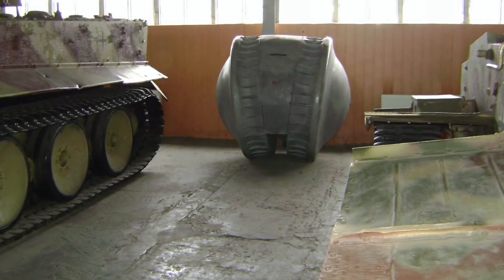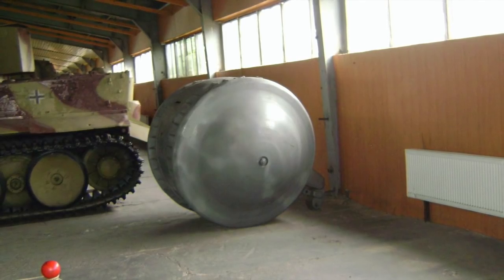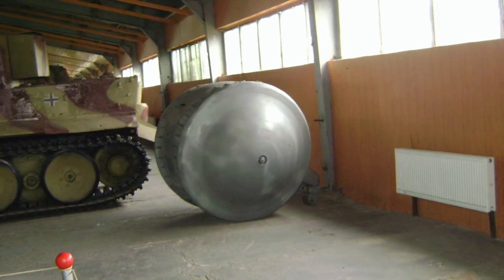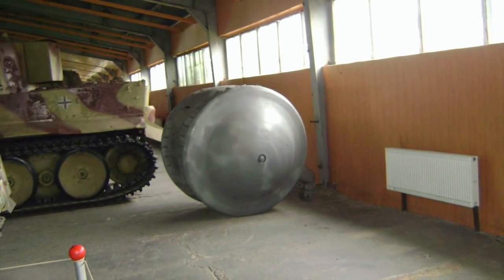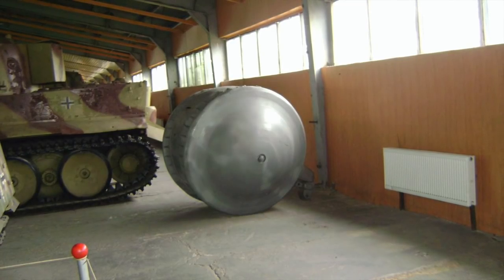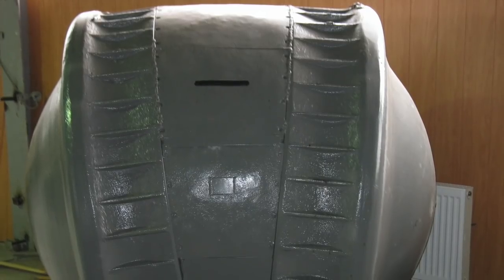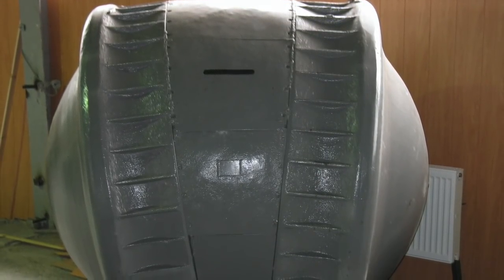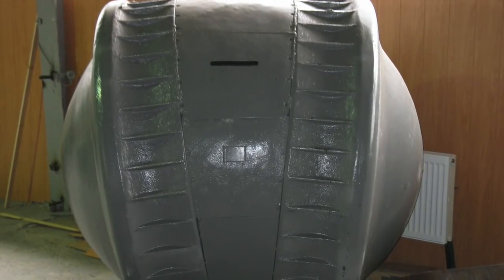Inside the tank would have been a single crew member, who sat on a motorbike-style saddle, with the driver able to peer out into the battlefield through a narrow viewing slit, and being able to fire a single machine gun through a slot underneath the viewing port. A 2-stroke 25 horsepower piston engine powered the Kugelpanzer, and it was steered by a runner wheel on a tail extension which allowed the vehicle to become more stable.